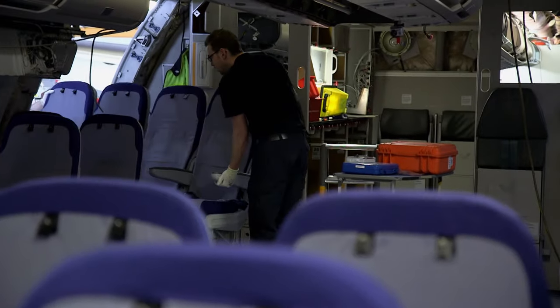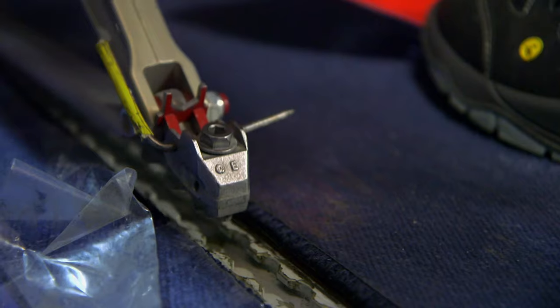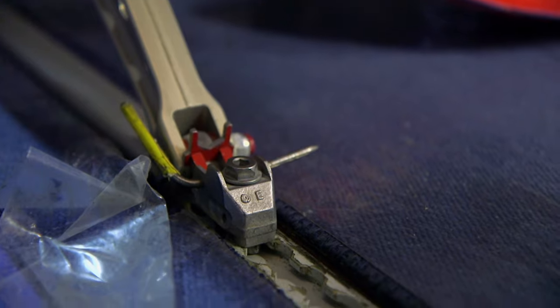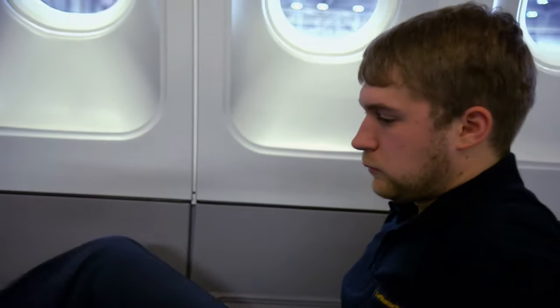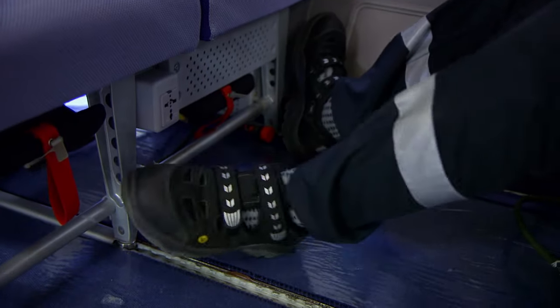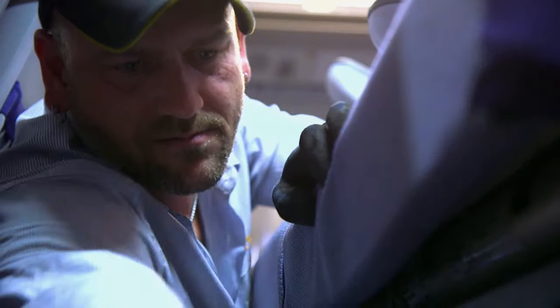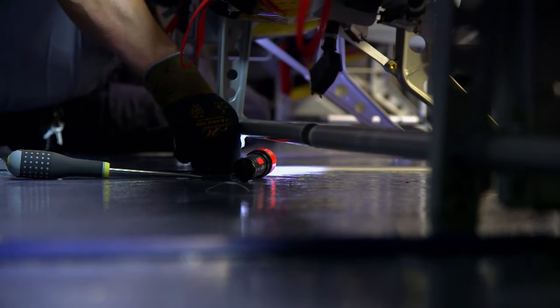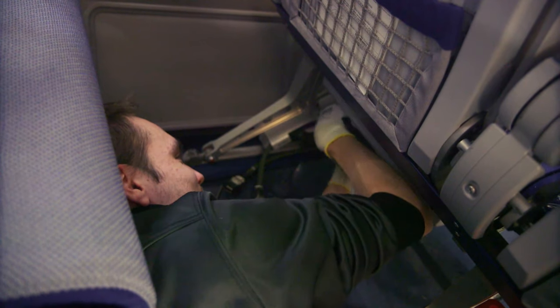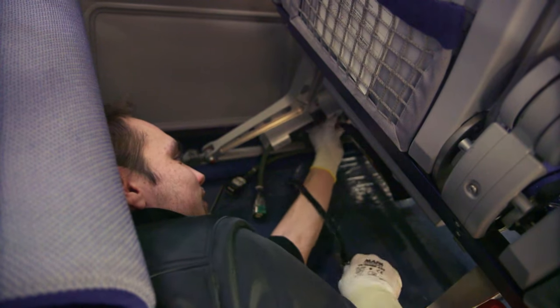225 economy seats have to be put back in the plane in just two days. At piecework rates, the workers fit seats into the floor rails — put them in the holes, snap them in and clamp them. Screwing the rows close together is one of the least popular tasks. It's just a lot of work — sometimes not so nice when you're lying on the hard ground all day and have to fumble around in the corners.